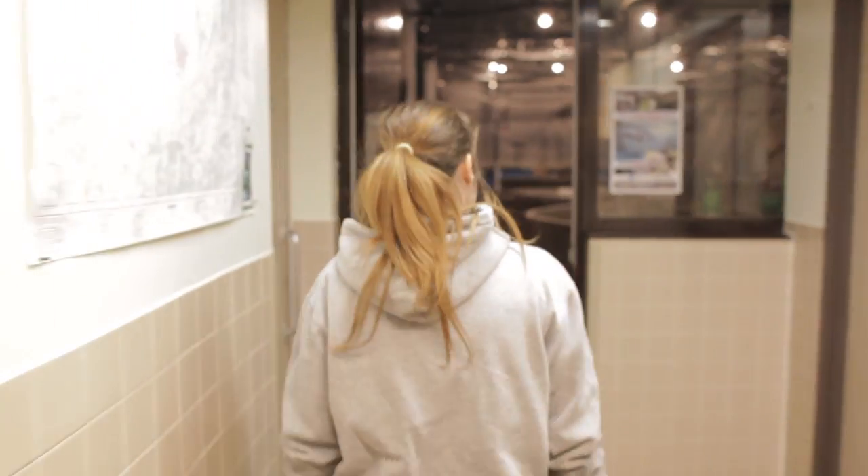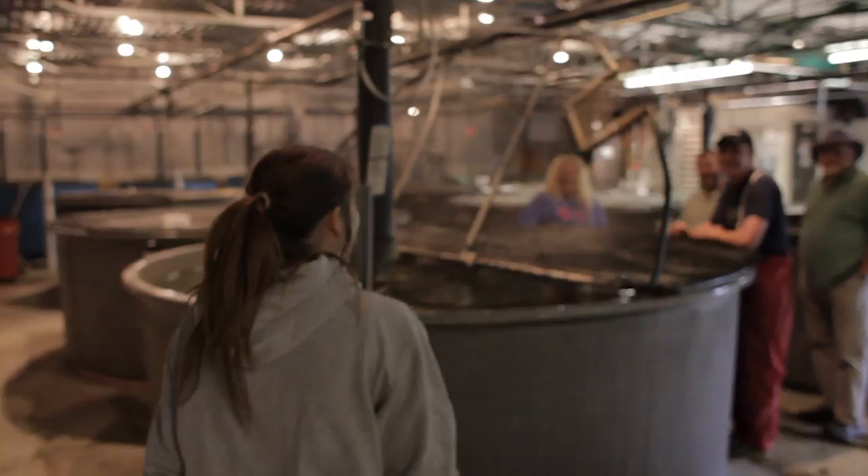Hi, I'm Jonathan Carter. I'm the coordinator and instructor for the aquaculture program at the School of Environment and Natural Resource Sciences here at Fleming College.